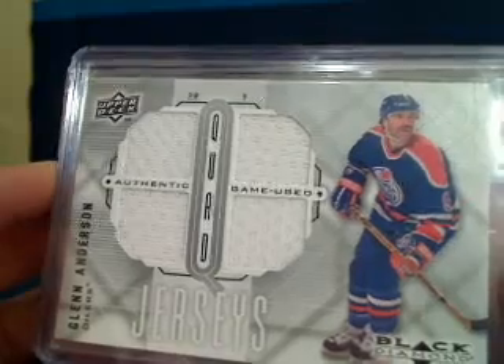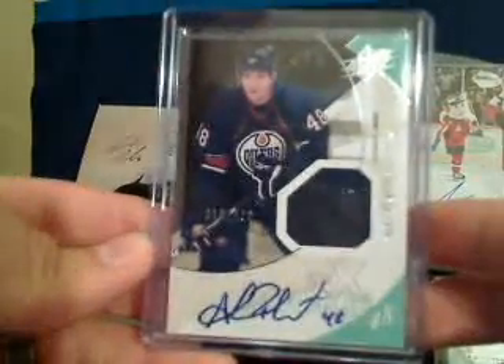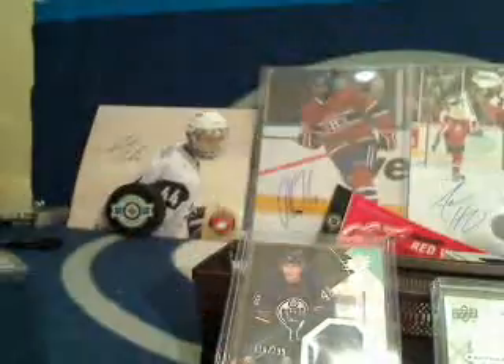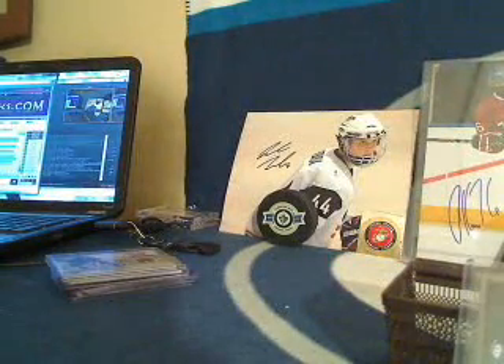Next up we've got a couple of Edmonton Oilers cards — first a quad jersey of Glenn Anderson, oldie but a goodie — then an Alex Plante from SPx, a jersey rookie auto card. We'll roll the die for that pair — and the number is 18. Number 18 is the New York Islanders, who actually won a no-hit bonus in the last break as well. New York number 18 — Aaron — congratulations, you're going to win the pair of Edmonton cards!